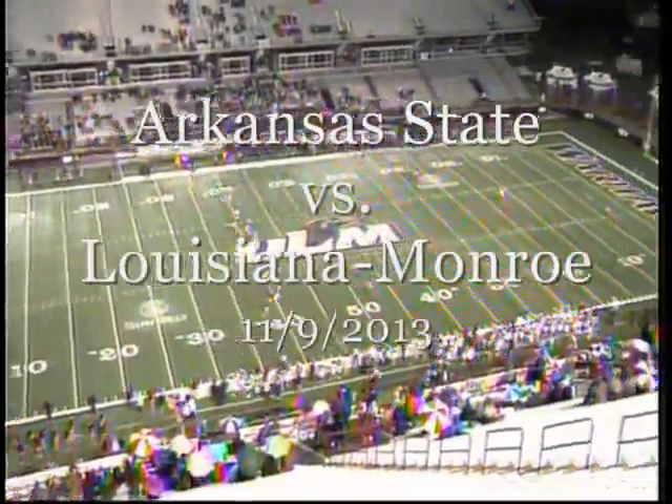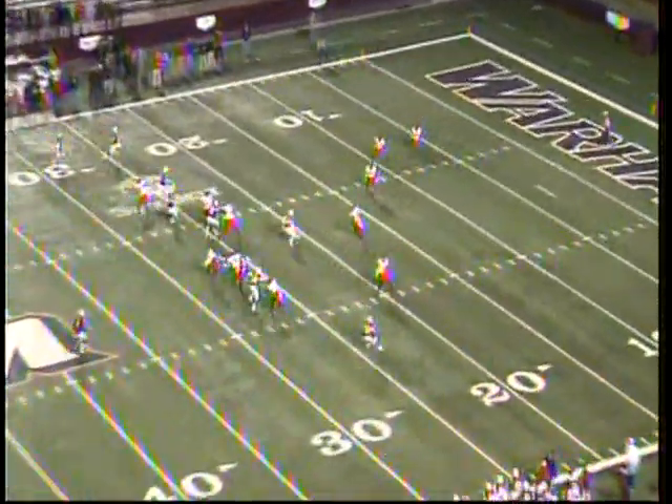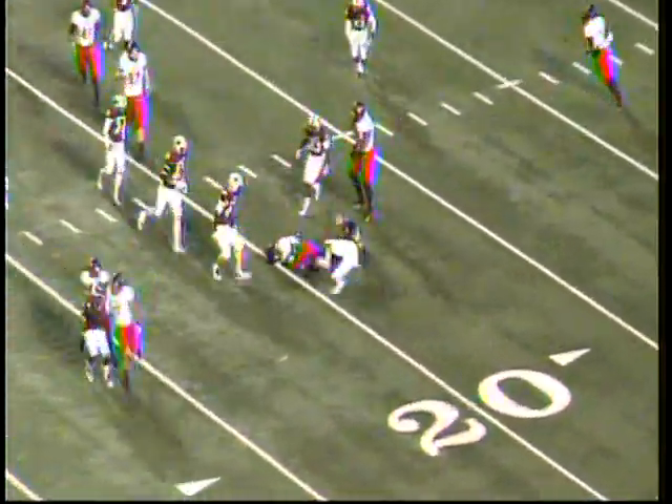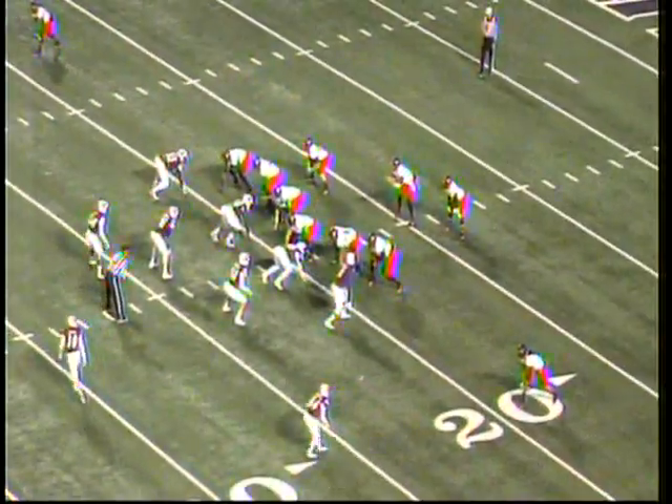Helmets with the maroon Warhawk logo on either side. ULM won the toss and deferred the football until the second half. Kickoff from Justin Manton, returned by J.D. McKissick out across the 15, running left, and he'll be tackled right after the quarterback.